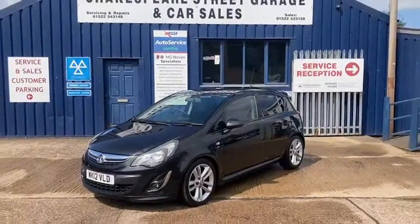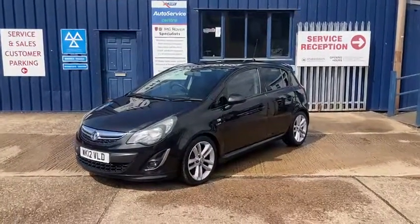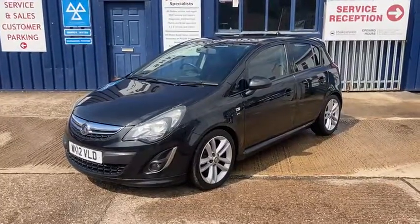Hello and welcome to Shakespeare Street Garage. Today I'm just going to show you a lovely video of this Vauxhall Corsa we've just taken back in.